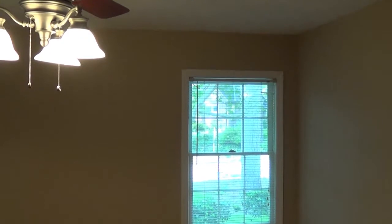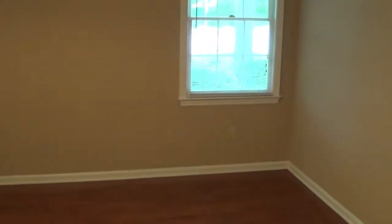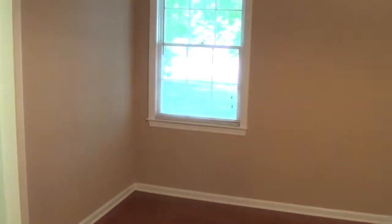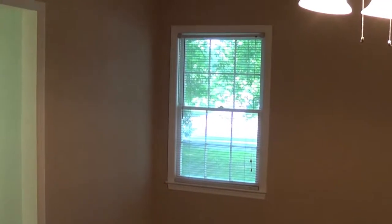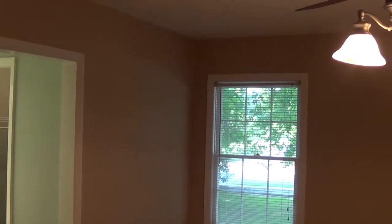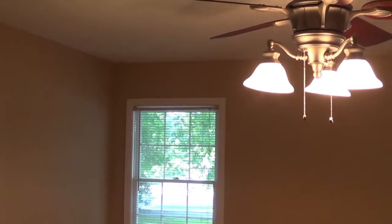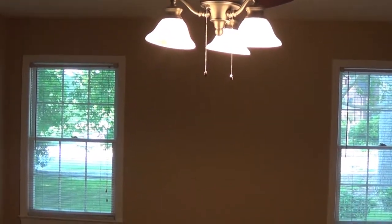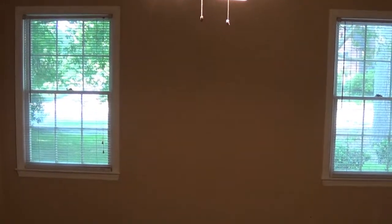Now we're standing in the master bedroom of this property. The master bedroom is approximately 18 feet by 15 feet, with two windows on the back. You could put the bed in three different locations given the wall space and door openings. It has a nice ceiling fan and beautiful hardwood floors in both the master bedroom and the bathroom area and master bedroom closet.